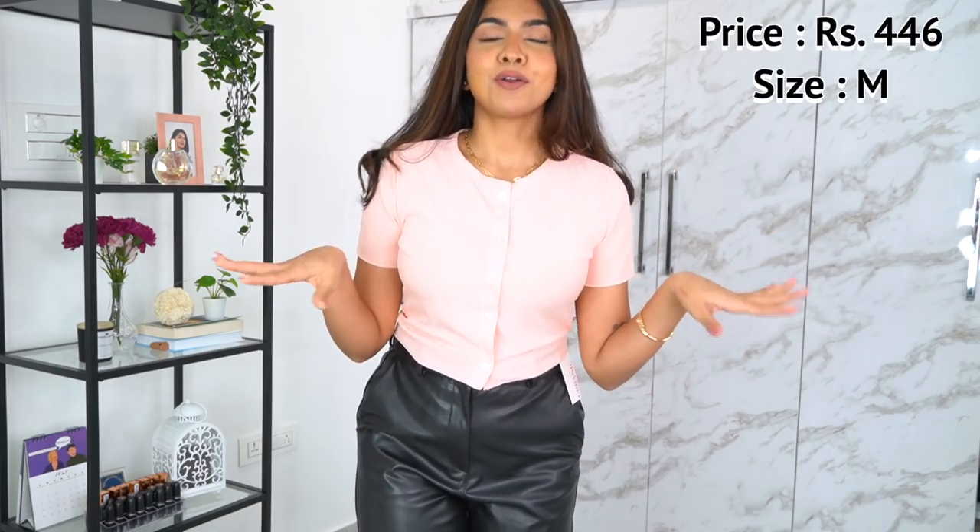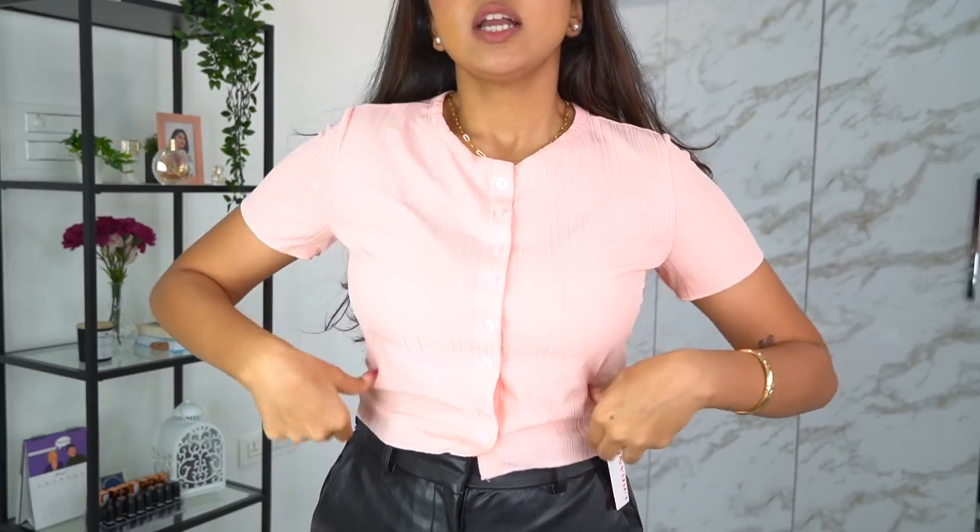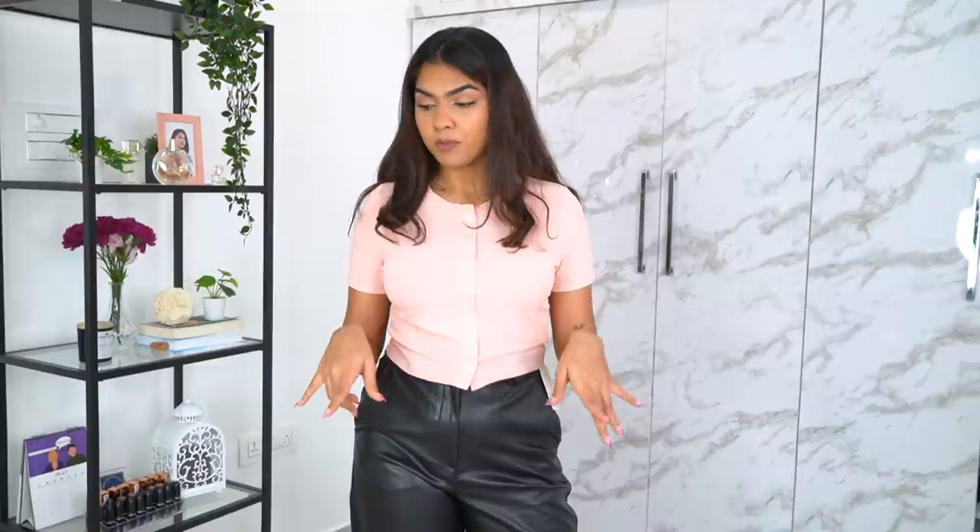The next one is this peach colored crop top shirt — really nice, again a basic one you can wear anywhere anytime. If you want to go somewhere, wear jeans with this and you're done. I really like it. Quality-wise, all the tops I've tried so far are decent — as good as it gets when you shop from Urbanic. They're everyday basics and all of them were under 500 rupees, so that's good value.